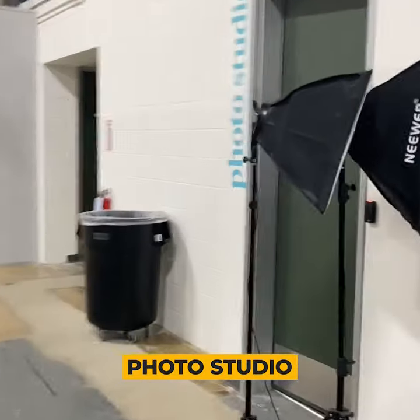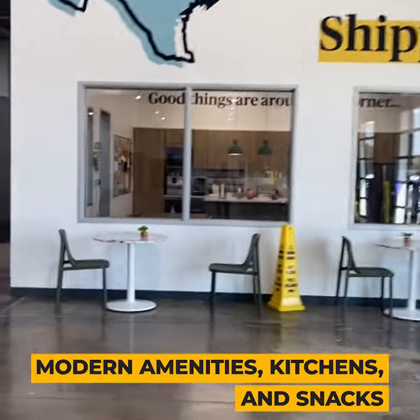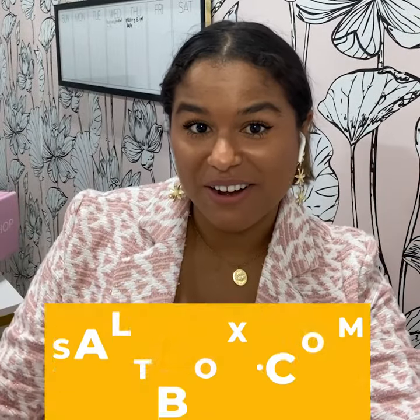We're saving so much time on commute and having to go here and there, so we highly recommend it. We can have our inventory here, shipping right there, and our office right here, so it's all-in-one space.